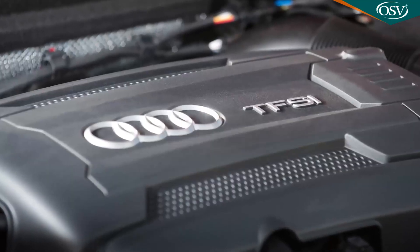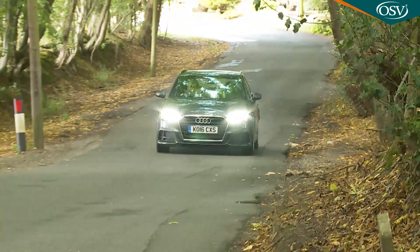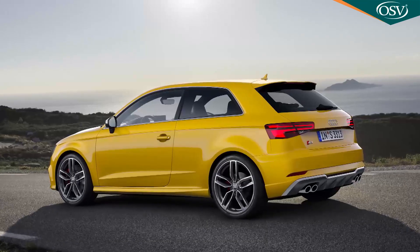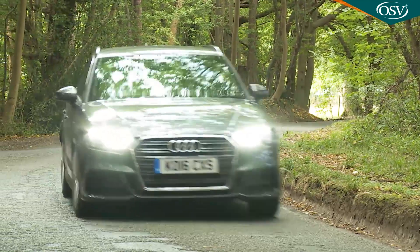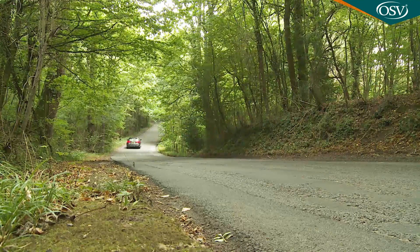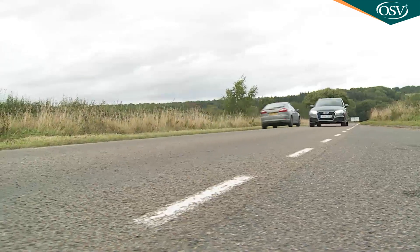The freshly developed 190 PS 2.0-litre TFSI engine replaces the old 1.8-litre unit; an uprated 310 PS form is also carried over for the S3 hot hatch. The engineers have maximized compression efficiency, added power, and taken advantage of the lower first gear ratio that a seven-speed box allows. The key performance benefit: previously you had to buy a hot hatch to get 150 mph and sub-seven-second 0-62 performance. Now a sober-suited A3 2.0-litre TFSI can provide just that at a much lower cost to your bank balance, image and insurance premium.